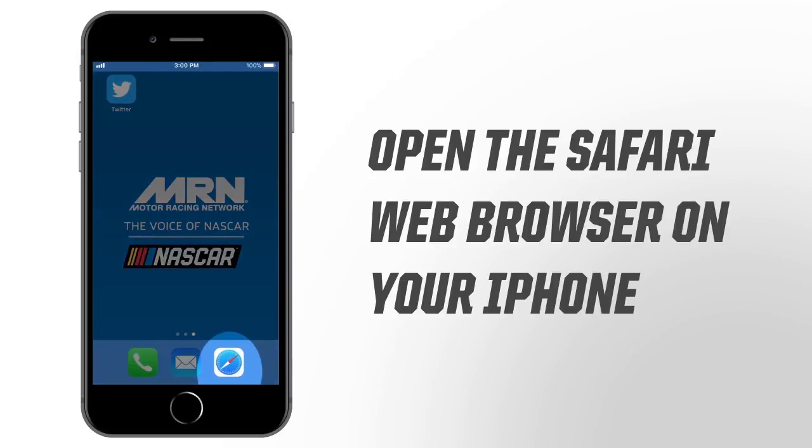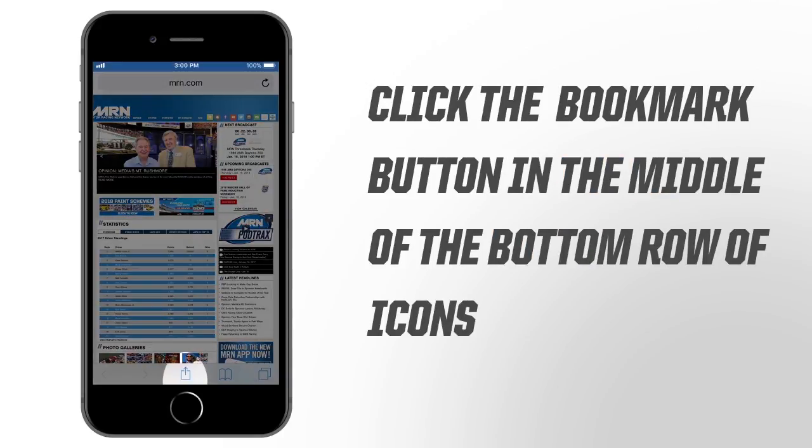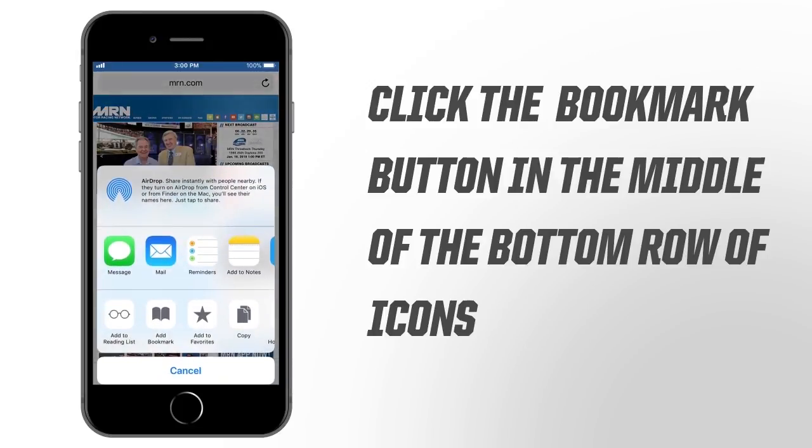First, open the Safari browser on your iPhone. Next, navigate to MRN.com. Click the Bookmark button in the middle of the bottom row of icons. A dialog box will open up.